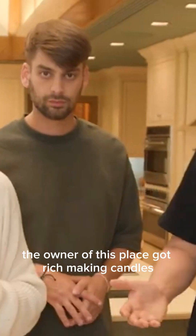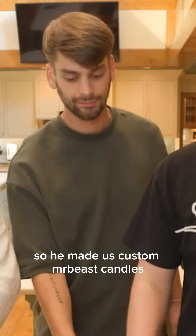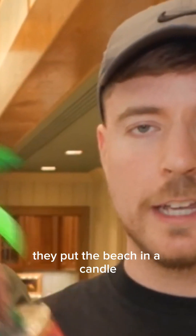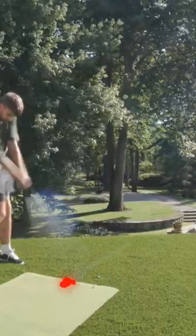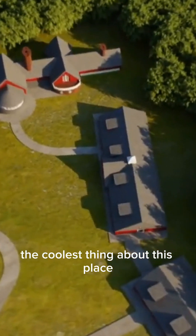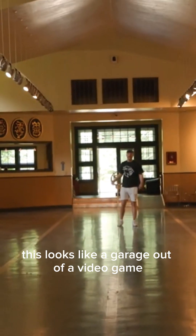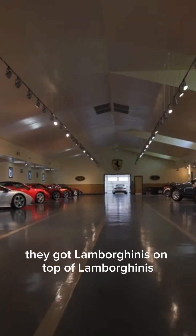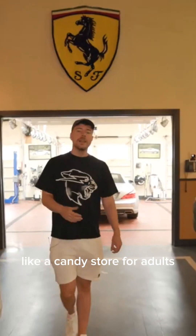Past the living room and the office was the grand kitchen, where the owner had left a little gift for us. The owner of this place got rich making candles, so he made custom MrBeast candles. That one smells like the beach — how do they put the beach in a candle? And to top off the main building, Chandler discovered she can hit golf balls off the roof. But that's not even close to the coolest thing about this place, because next door is a garage filled with exotic cars.